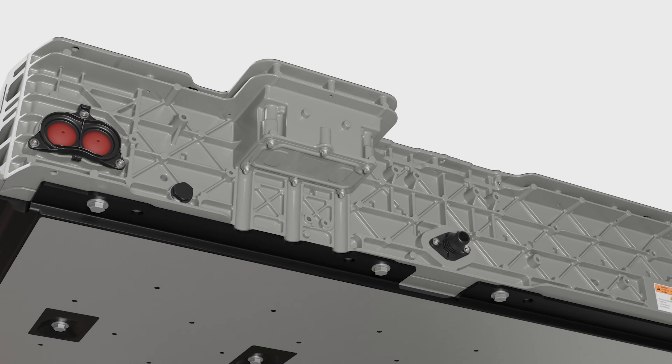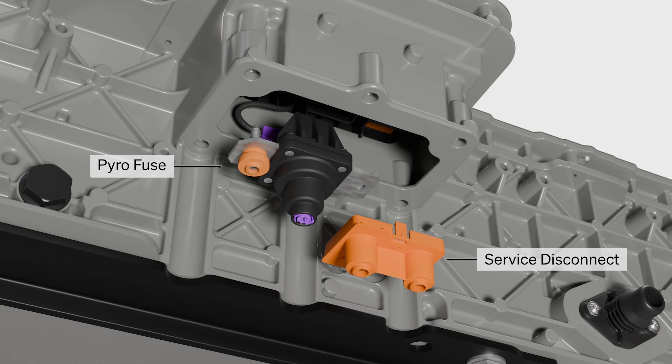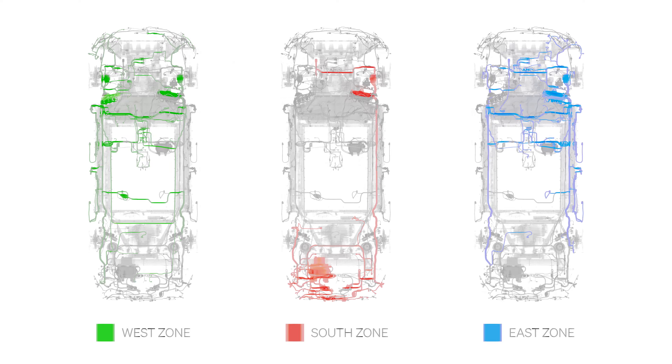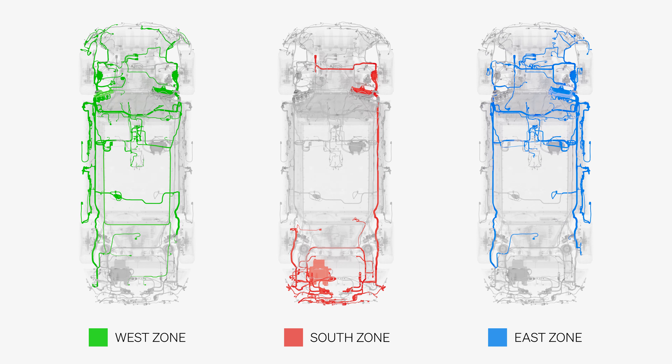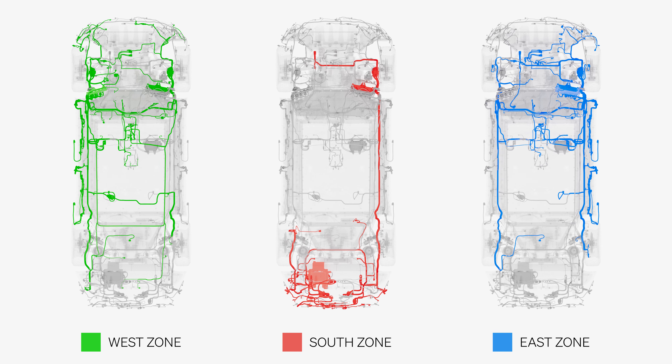Regarding the complicated part, Rivian has changed its electrical architecture as it pertains to the vehicular control systems. Previously, the automaker employed a domain-based setup that required a ton of different ECUs — basically a bunch of little electric brains all over the place. Now the R1 platform uses a zonal-based control system which requires less wiring and ECUs. In fact, the wiring reduction can be measured in miles — 1.6 miles actually — and that ECU count drops from 17 to just 7.